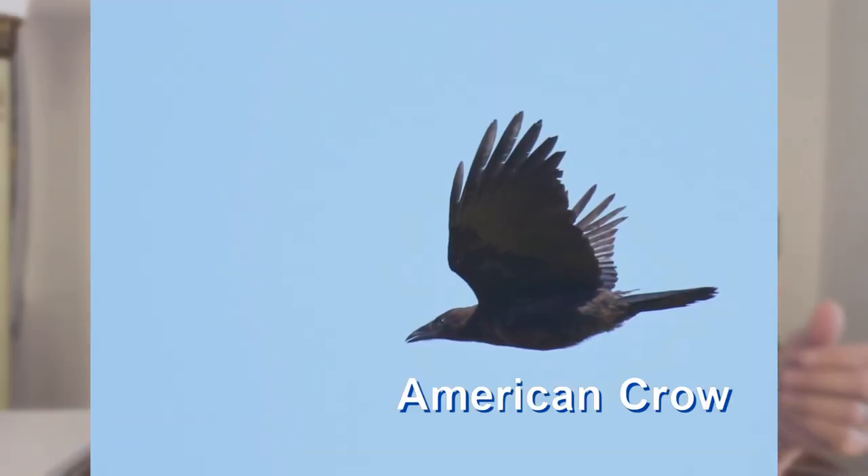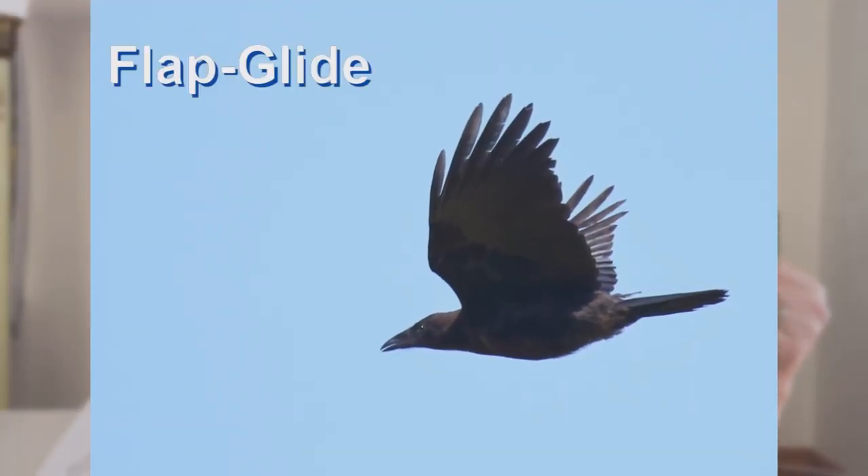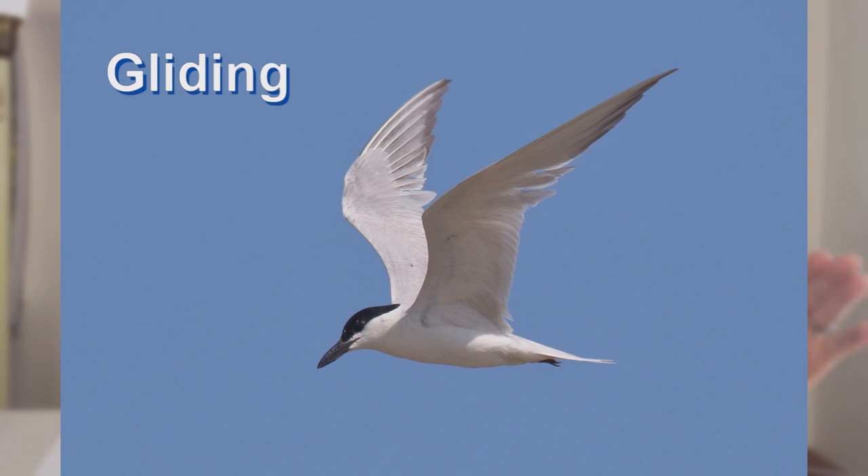Tail bobbing is also important to note on flycatchers. Is the tail jerked up sharply and then allowed to slowly fall? Or is it the opposite — pulled down quickly and then slowly raised? Of course, if your bird is swimming or diving, that can help you zero in on what it might be. Many bird watchers give up when observing flying birds. Flight includes steady flapping, flap-glide flight, gliding, and soaring.